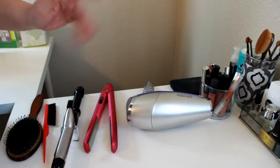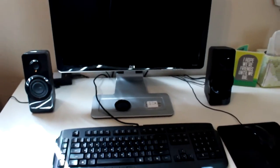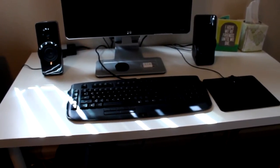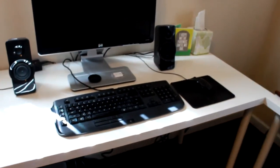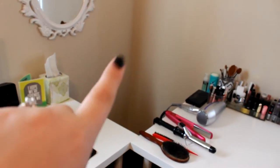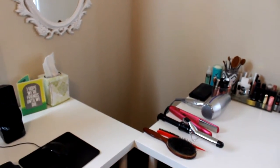Over here we have my computer. I try to keep this desk very cleaned off — it doesn't always happen but I do try. Both desks are from IKEA. My computer is down here on the floor and I've tried to keep the cords up but I need more things to help with that. This is where I do my editing, right next to my vanity. There's also a hole where I put a light for when I do my videos, and a little white mirror.